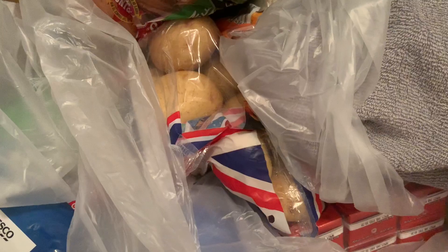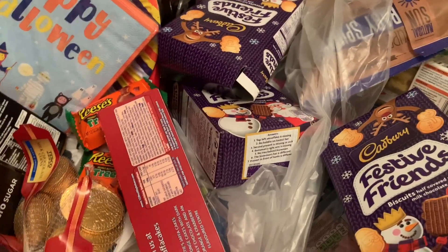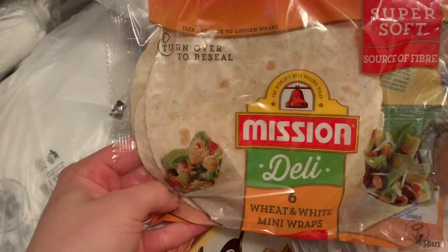Two bags of chocolate coins — I absolutely love them, they're just something you have to have at Christmas time. Two of them. Little deli racks for them — they're tiny, they're really small.